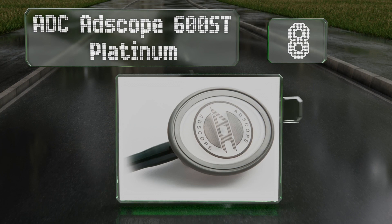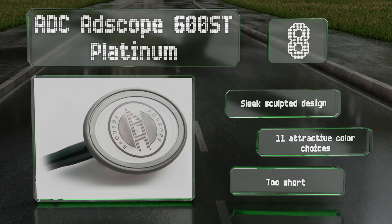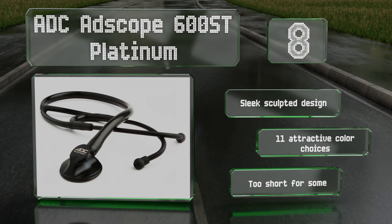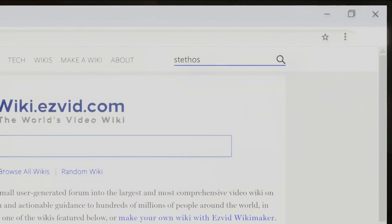Coming in at number eight, the ADC Adscope 600ST Platinum is a cardiologist-level model with a precision machine chest piece, adjustable frequency technology, and a handy ID tag. It comes with a lifetime warranty and free replacement of the ear tips and diaphragm. It has a sleek sculpted design with 11 attractive color choices. However, it is too short for some.